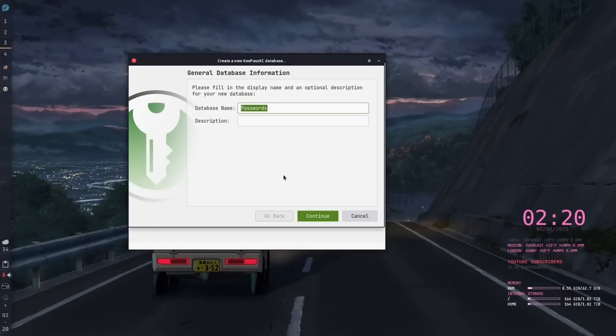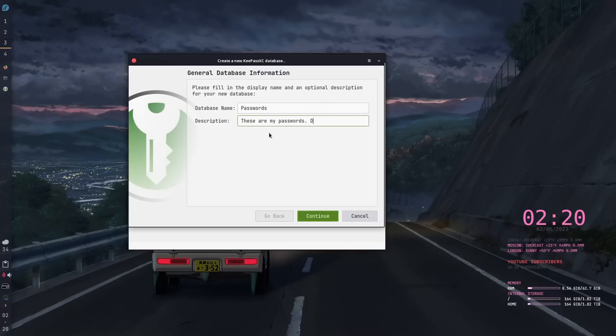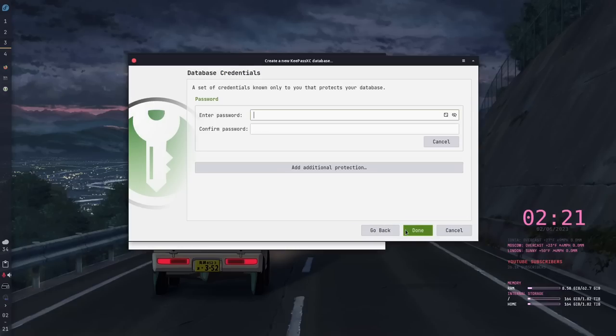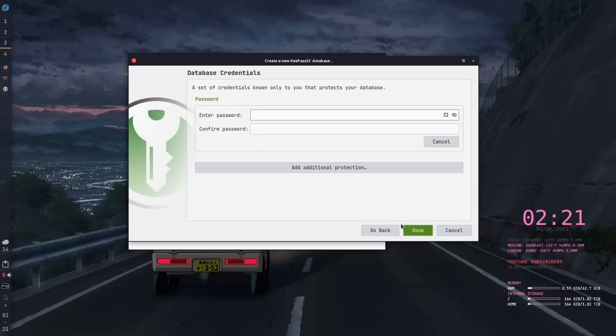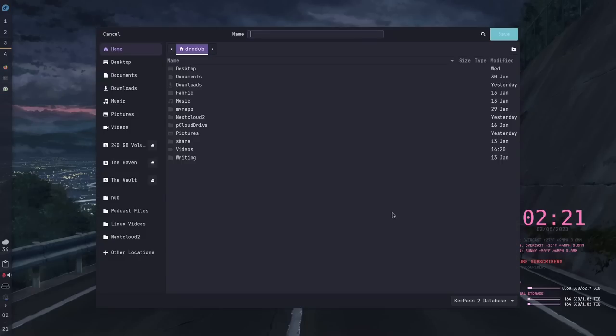During the initial setup, it's fairly simple — you enter an email and a master password, which is the one password you have to remember to get into your vault. One thing that's different compared to Bitwarden is that KeePassXC lets you use any password you want. It does warn you if you use a weak password, but it allows it — I was able to use a three-letter all-lowercase password. Setup is very easy, and it brings up a file picker so you can choose where to store your database.